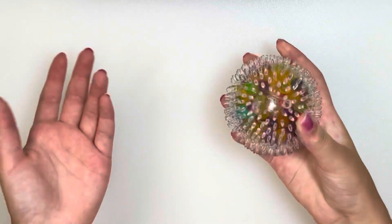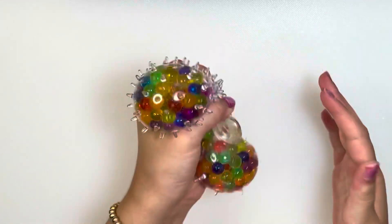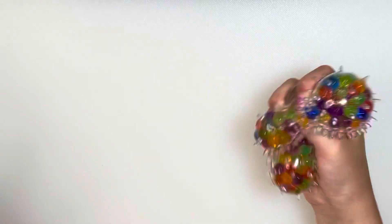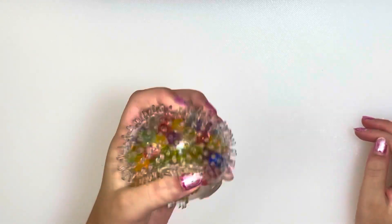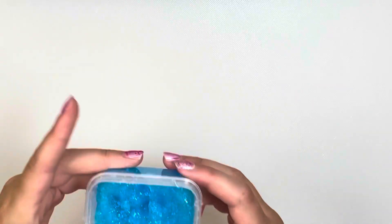Next up we have this textured Orbeez stress ball — it has colorful Orbeez inside, like all the colors of the rainbow. It is super fun to squish and makes pretty much no noise at all. These stress balls are one of the best stress-relieving fidgets because they might really help when you're taking a test to calm you down. The only issue is if it pops, because then you'd have Orbeez scattered all over your desk and paperwork. But other than that, I would definitely recommend bringing this to school — it's super stress relieving, so 9 out of 10.